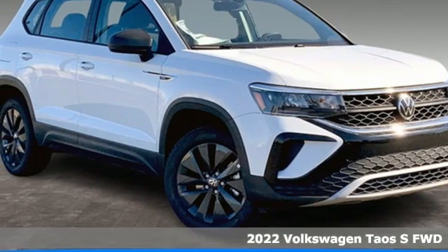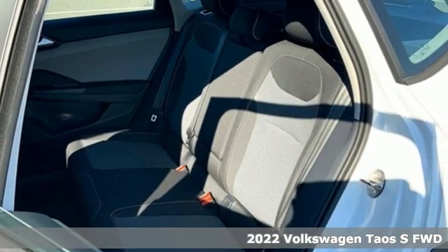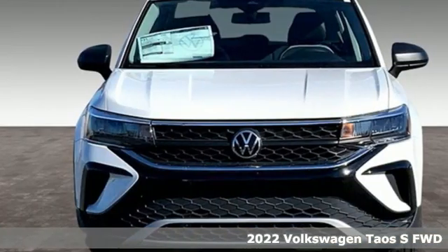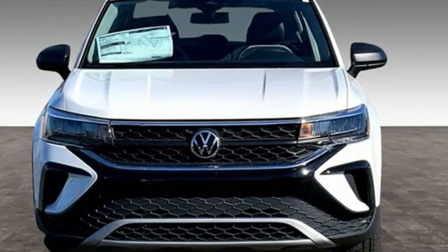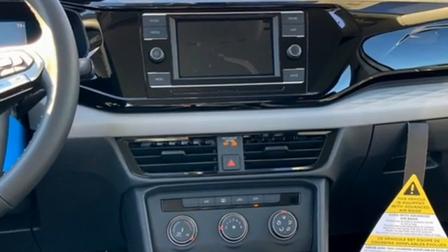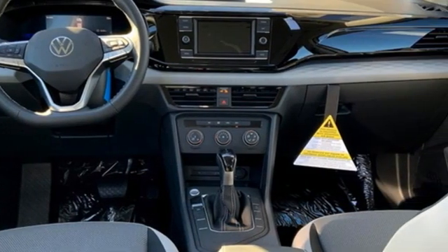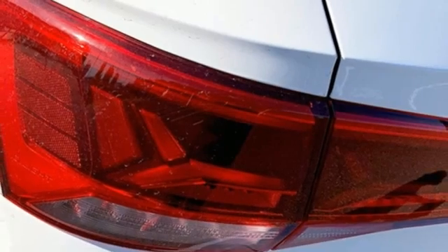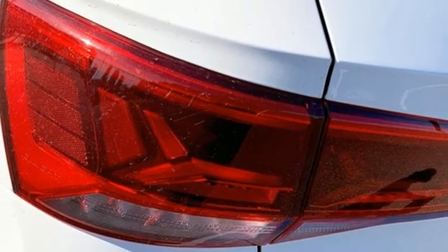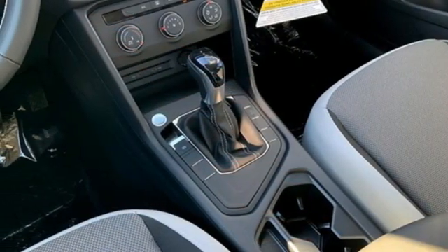It's the new 2022 Volkswagen Taos — Volkswagen performance you'd expect with the precision of German engineering. It boasts an impressive list of features like an intercooled turbo inline four-cylinder engine, manual tilting steering column, streaming audio, manual telescoping steering column, Wi-Fi hotspot, external memory control, aluminum wheels, and wireless phone connectivity.